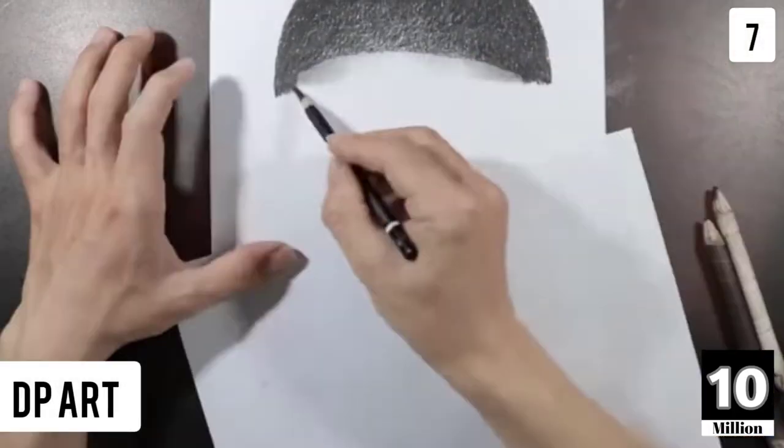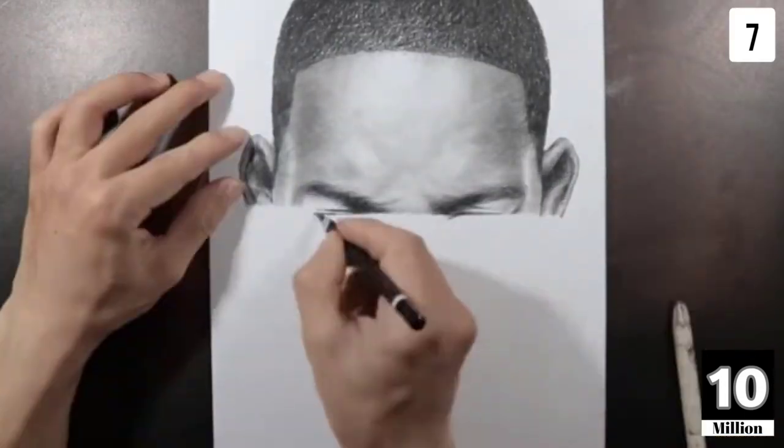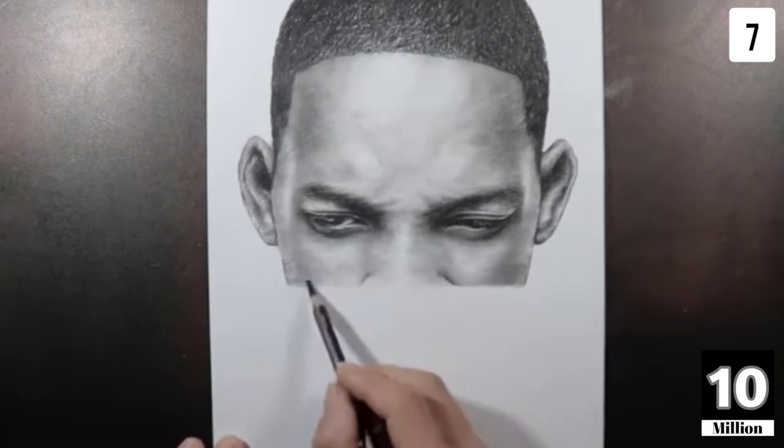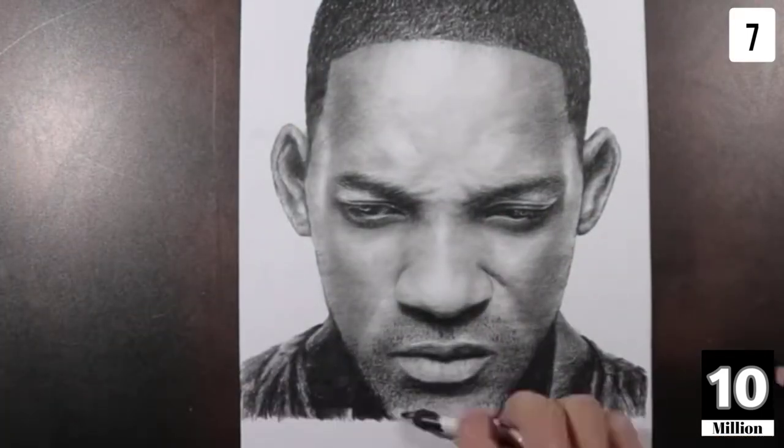The last artist is DP Art. He is truly out of this world — so talented that he single-handedly manages to do different art forms. The very first form is that he draws like a printer, line by line, as you can see.